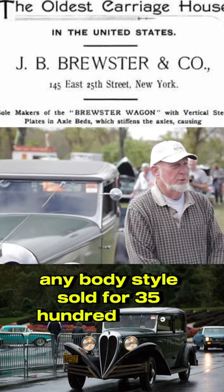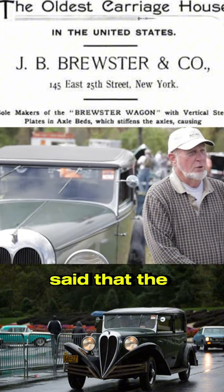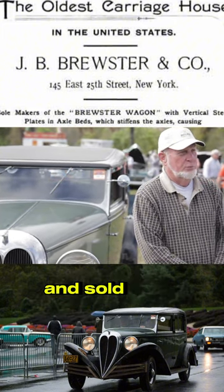Any body style sold for $3,500. The information they handed out said the cars weighed 3,500 pounds and sold for a dollar a pound.